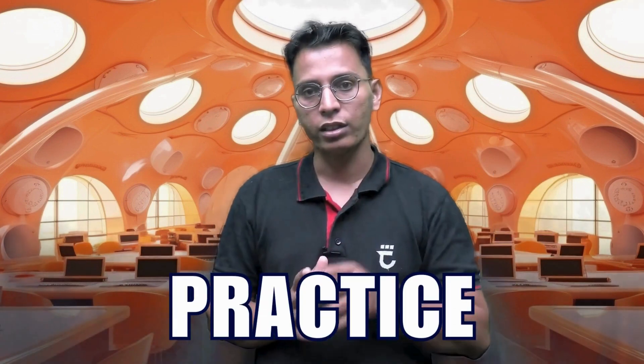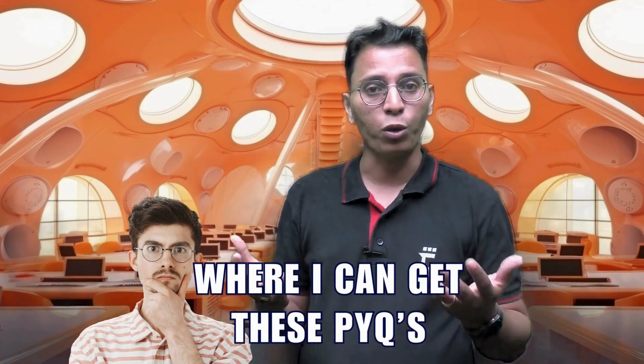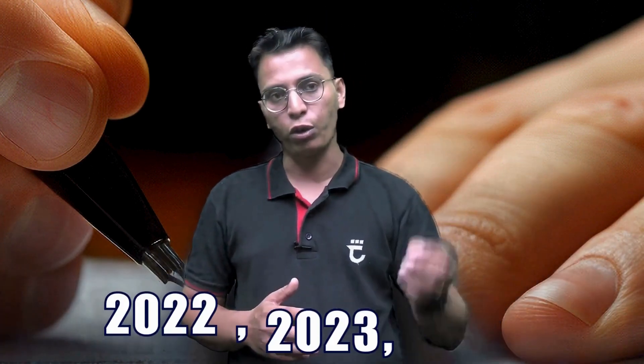The third most important tip is practice. For practice, follow the RPCL Rajasthan Refinery Limited PYQs. You can find these PYQs on our app as well as our website — go and enroll. Also, the special previous exam questions from the Officer's post for 2022, 2023, and 2024 will also be helpful for your written examination.